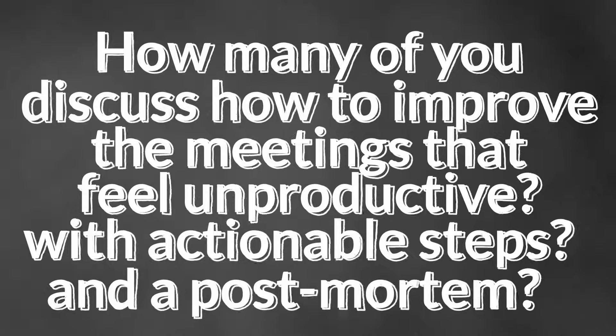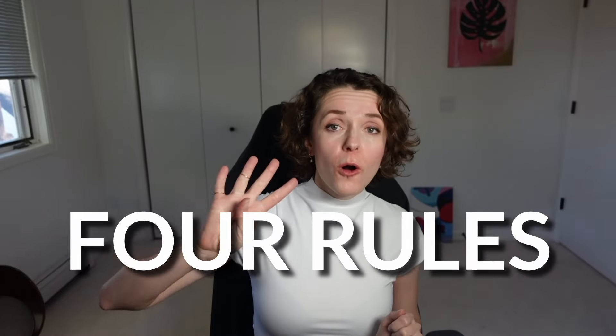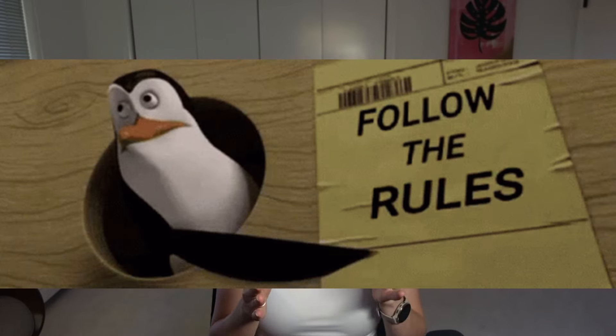How many of you, or the teams you work with, discuss how to improve meetings that feel unproductive — with actionable steps and a post-mortem to review whether those steps actually worked? That was a rhetorical question. If you don't want to be stuck in useless meetings, you have to do some work yourself. Whether you're a team leader, team member, project manager, or developer — I have four rules for you to follow to eliminate useless meetings. I specifically use the word rules, not just ideas or suggestions, because if you skip any of these four rules, you probably won't see enough improvement.